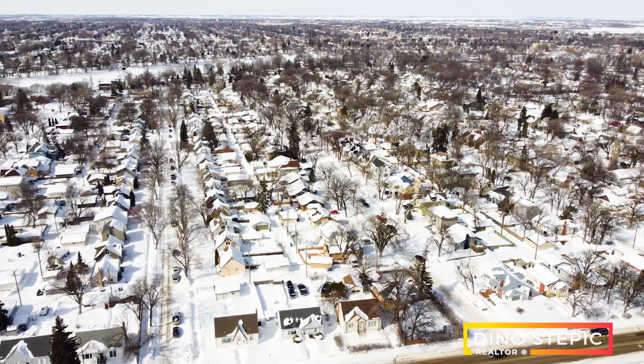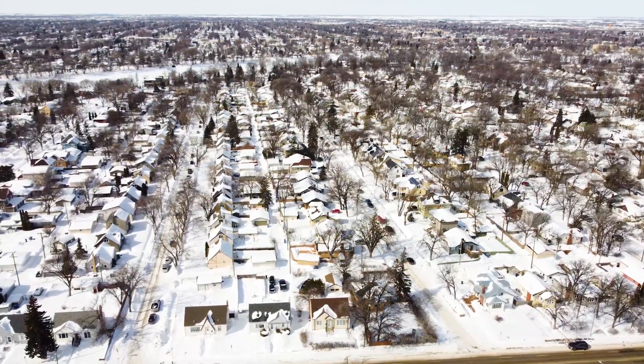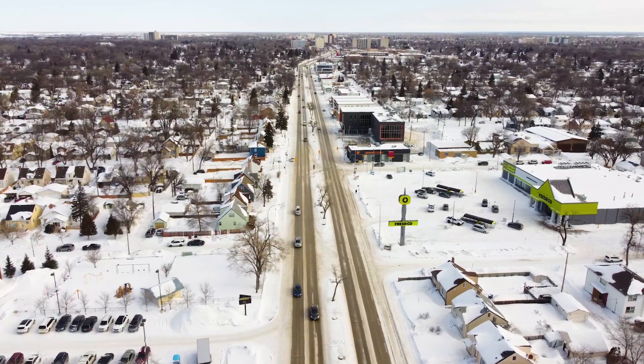Fraser's Grove is one of those neighbourhoods that people always mention with a smile. Nestled in between Henderson and a bend in the Red River, people who make the great choice to live here enjoy a quiet, park-like environment, yet are extremely connected to the rest of the city.